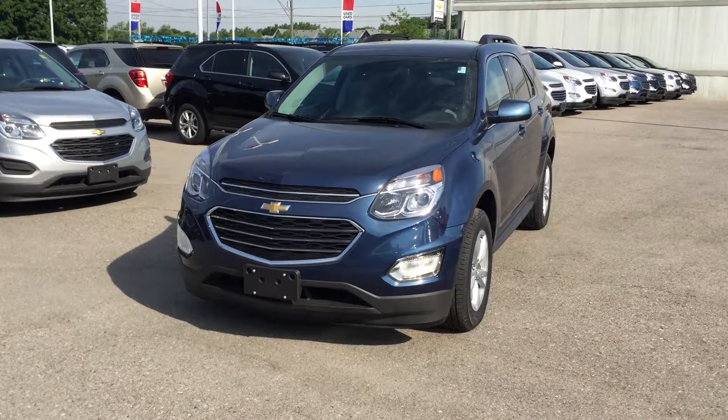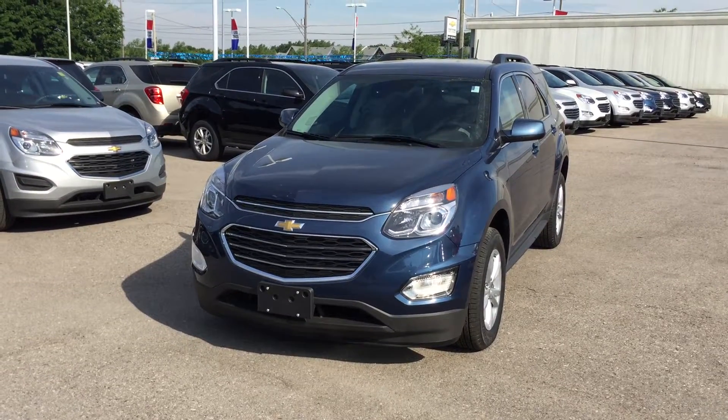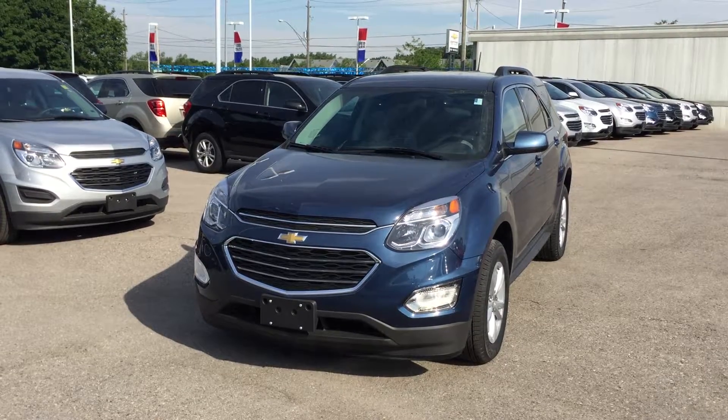Welcome to Roy Nichols Motors, located at 2728 Curtis Road in Curtis, Ontario. This is the brand new 2017 Chevrolet Equinox LT, shown in Patriot Blue Metallic.